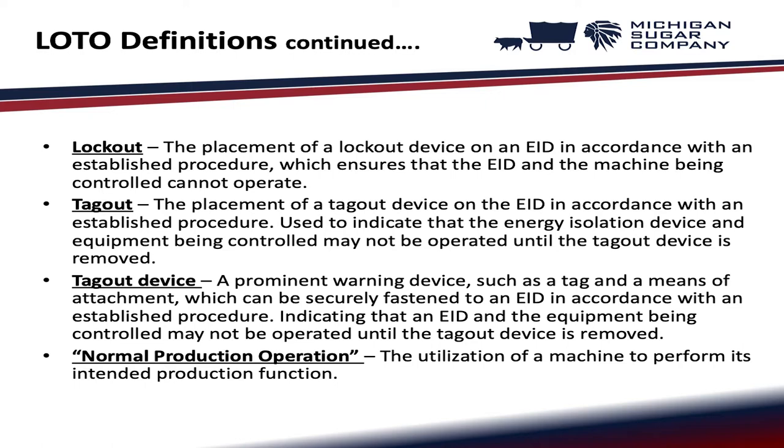Tagout: the placement of a tagout device on the EID in accordance with an established procedure, used to indicate that the energy isolation device, also known as EID, and equipment being controlled may not be operated until the tagout device is removed. Tagout device: a prominent warning device, such as a tag and a means of attachment, which can be securely fastened to an EID, indicating that the EID and equipment being controlled may not be operated until the tagout device is removed.